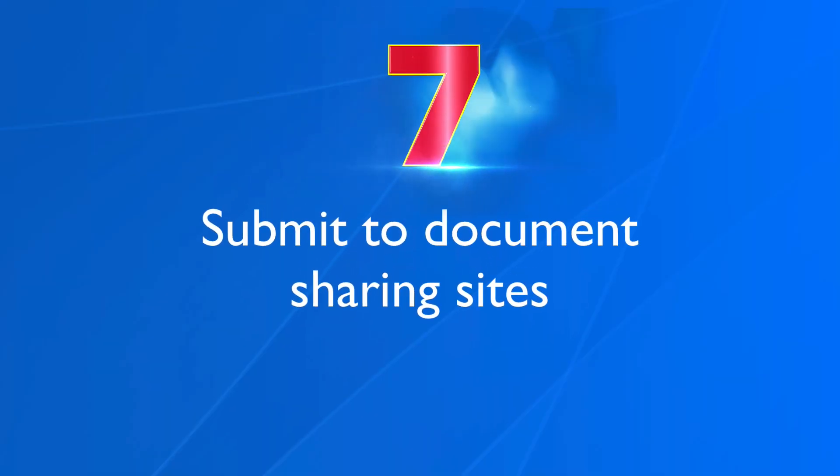Number seven, submit to document sharing sites. Transcribe your video content and convert it into a PDF document. One of the easiest ways to do this is to use a software like Designer — click the link in the card to watch how easy it is to create an e-book or short report using Designer. After you've converted your video into a PDF document, submit it to document sharing sites like Scribd or SlideShare. This will help to build backlinks to your video and also help your video to get ranked in Google.